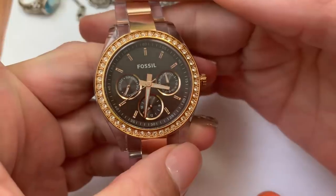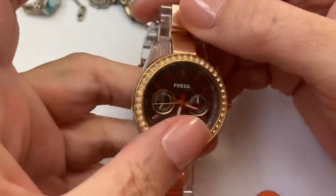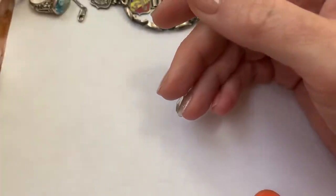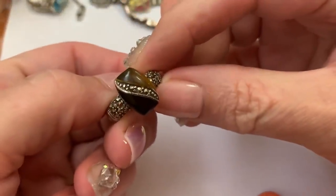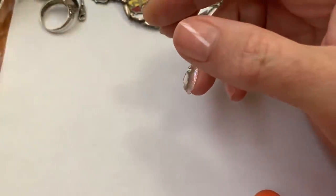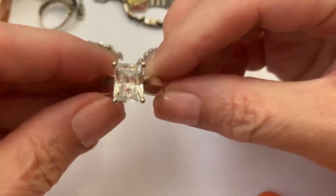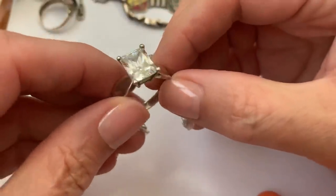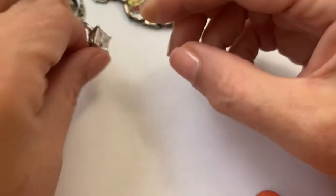I had to watch it for a split second to make sure the second hand was moving. This fossil watch — I put the battery in it. This marcasite and tiger's eye and onyx ring in sterling. This clear quartz and sterling ring.